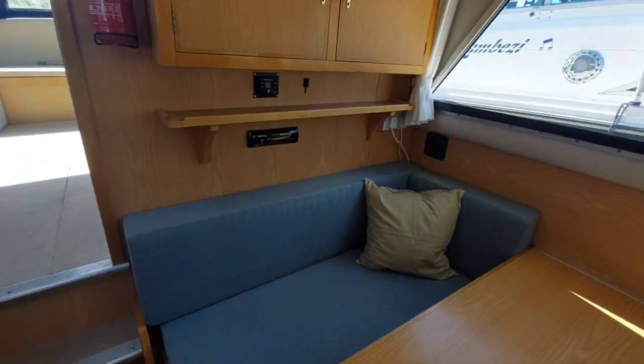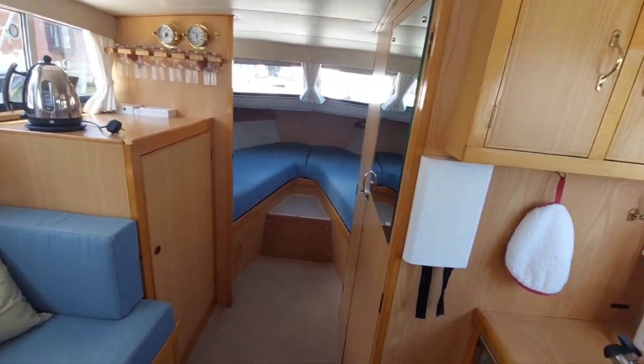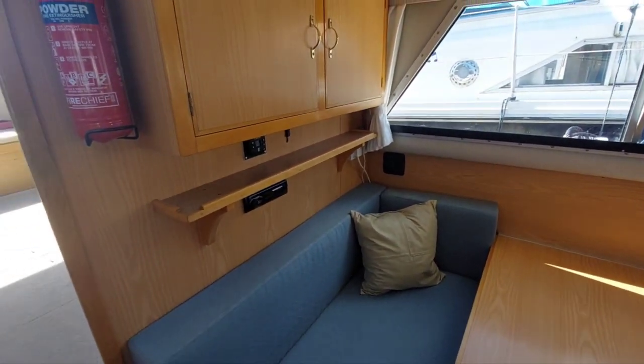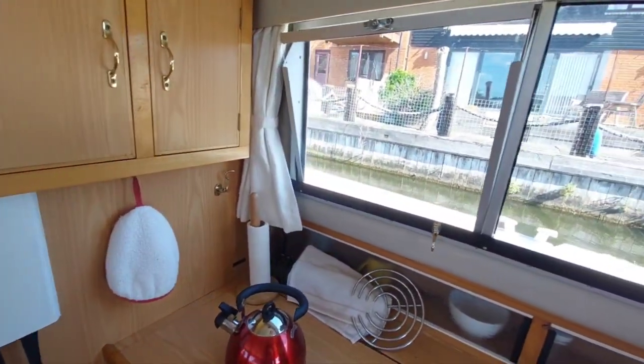So the impression I get from this boat is just a well-maintained, very clean boat. Even for her age, she's lovely. Quite a credit to her owners, I think.